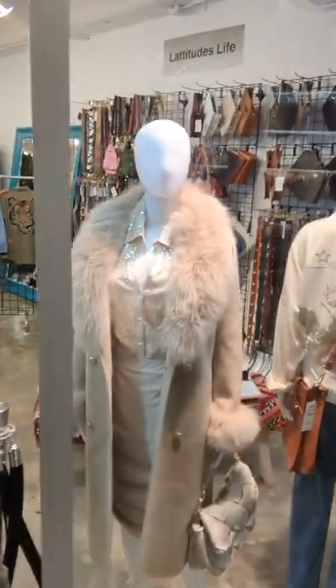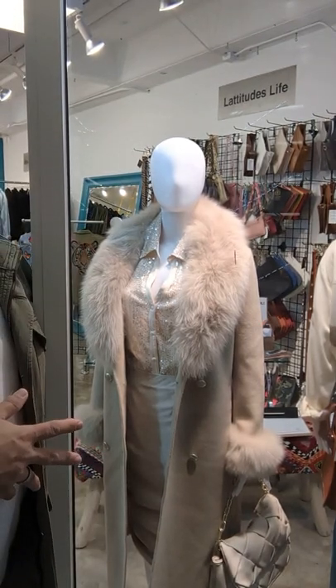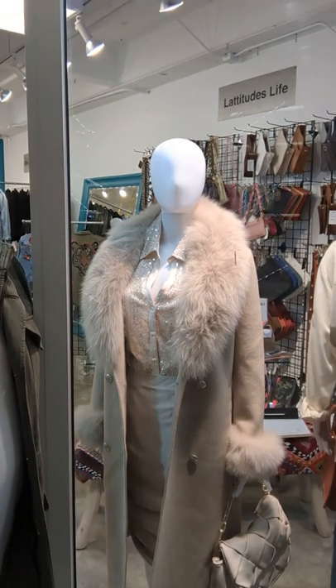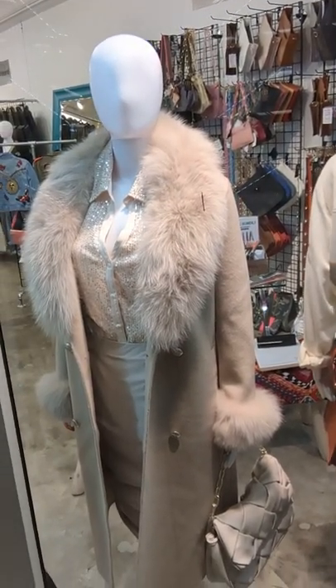Here in our window when you first come in, you can see our mannequin has on our Regina Fox Fur Cashmere and Wool Jacket, our AS by DF Sequin Blouse and Satin Skirt. And right down there is that Jules K bag, absolutely selling very, very well.